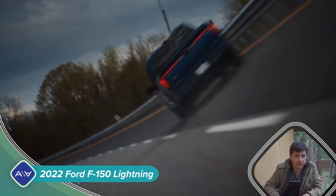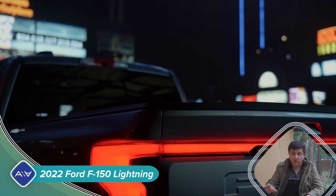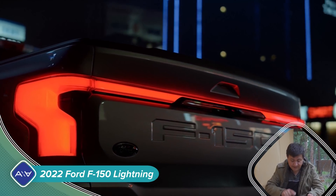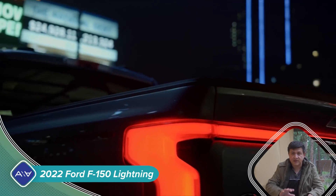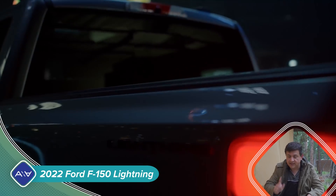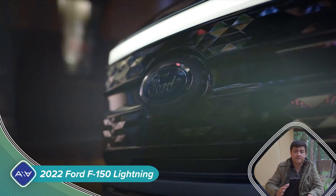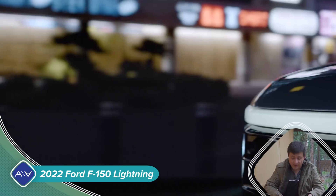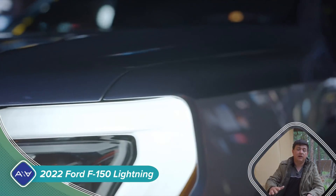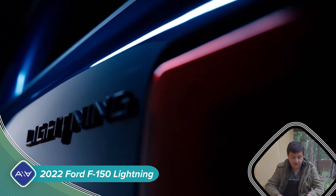The base model will supposedly get you 230 miles of range — that's going to be all-wheel drive, just like the big model — and the big one is going to do 300 miles of range. Based on what we've seen out of the Mustang Mach-E, I would be willing to bet that these numbers are likely going to be a little bit conservative, especially compared to what we're going to see out of Tesla if they ever release their pickup truck. Even a Tesla with 50 or 75 miles more EPA-rated range is likely going to be in a very similar ballpark to this new F-150.